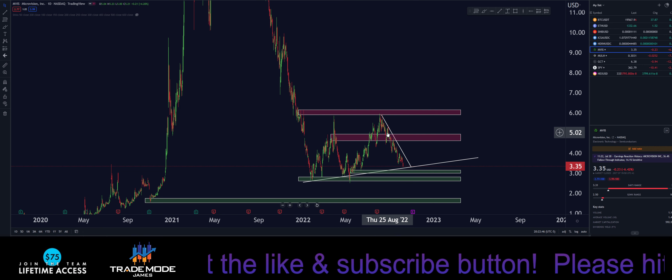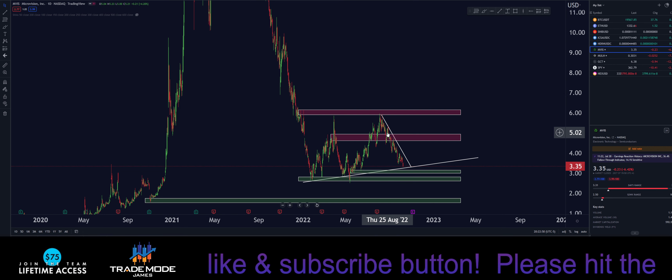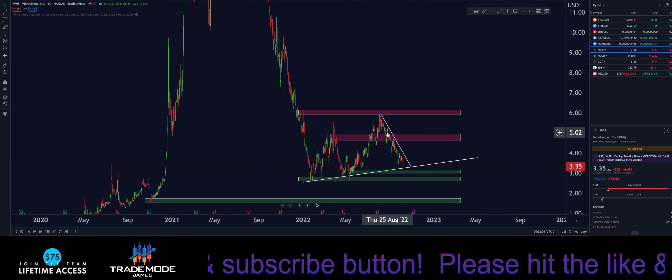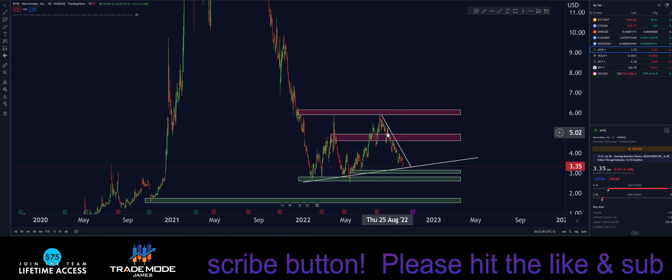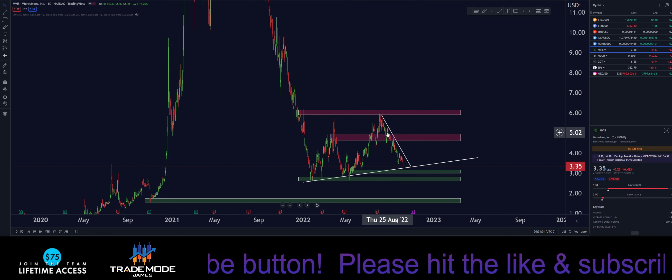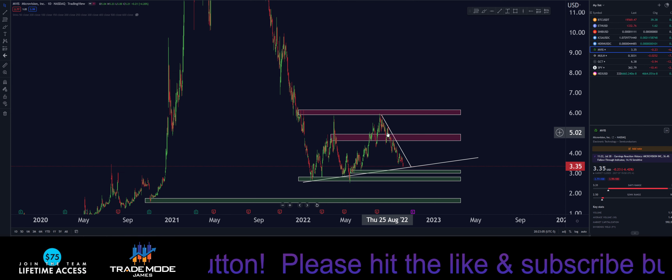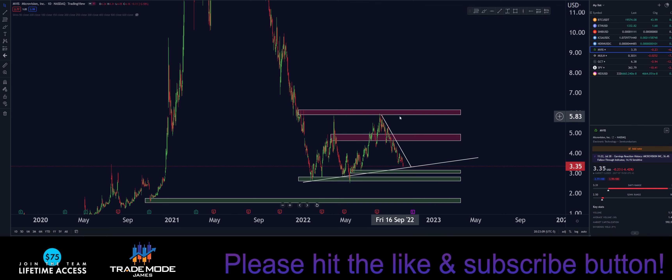I would never sell for a loss in the stock market — I don't care what happens. I'd just hold for 10 years if I had to. That's because I'm using proper risk management. If you're not risking more than you're willing to lose, then selling for a loss is just stupid. We are making higher highs and higher lows.